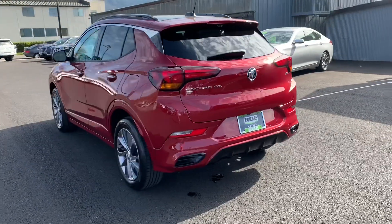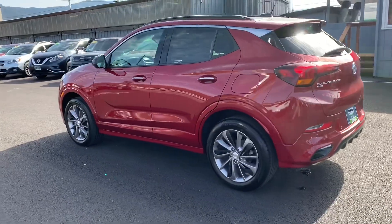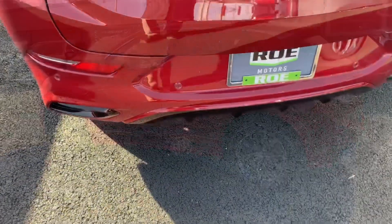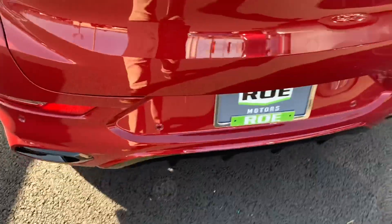Absolutely gorgeous — that is a sharp-looking car. Let's check out the inside.